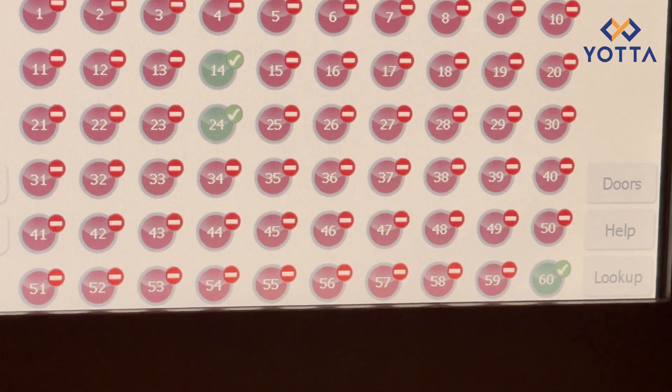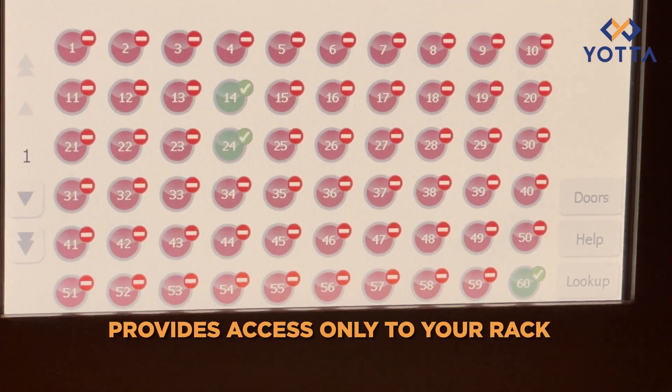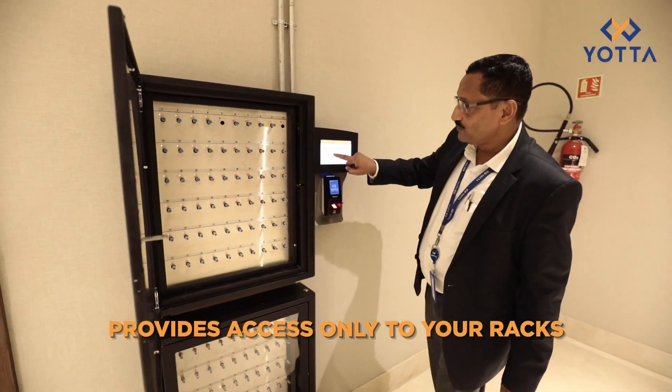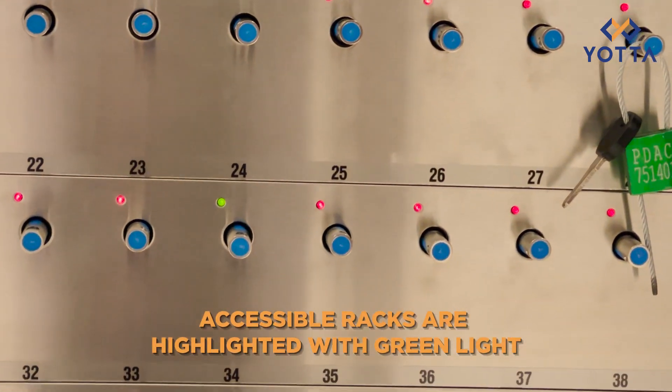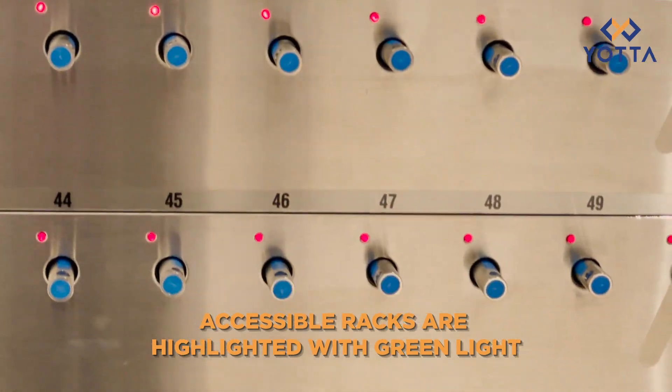My racks are here. I have two racks here — the green racks — and I have rack number 16. So I am going to look at rack number 14. If you look at this, everything is red. My racks are green: 14 is green, 24 is green, and 60 is green.